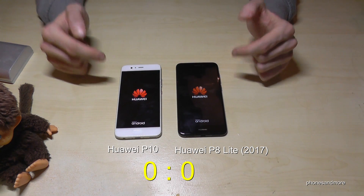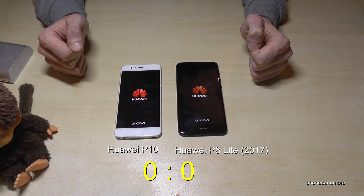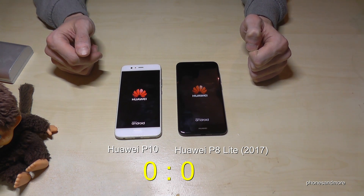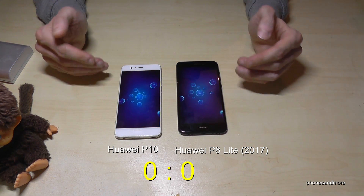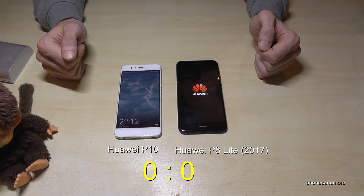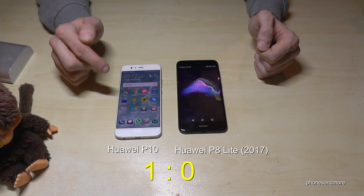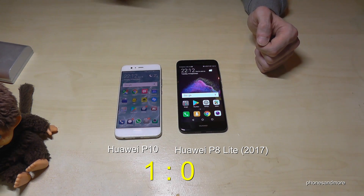Okay, I press the button at the same time. The vibration comes a bit earlier at the P8, so let's see if the P10 can overtake this. It looks good — point here to the P10.